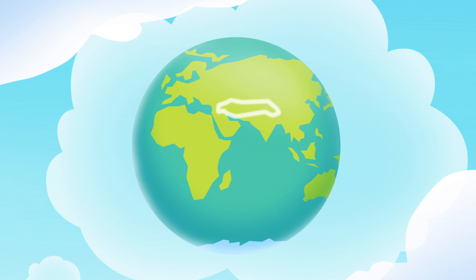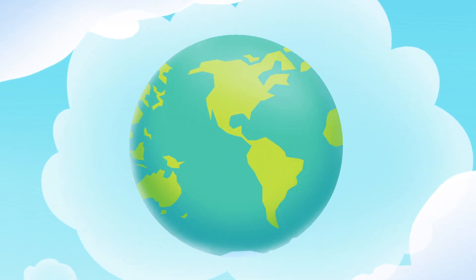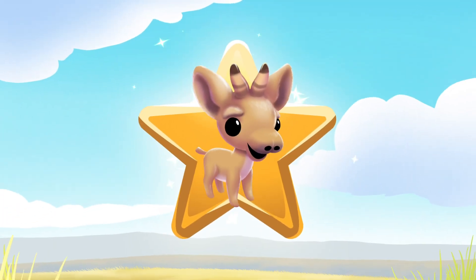It really doesn't matter if you're very big or very small. We can help save animals by learning about them all. I'm a saiga antelope champion.